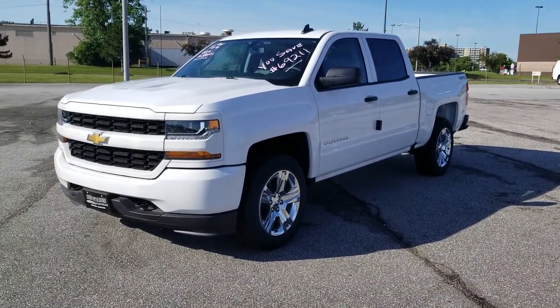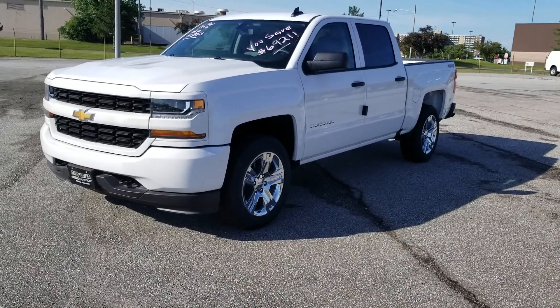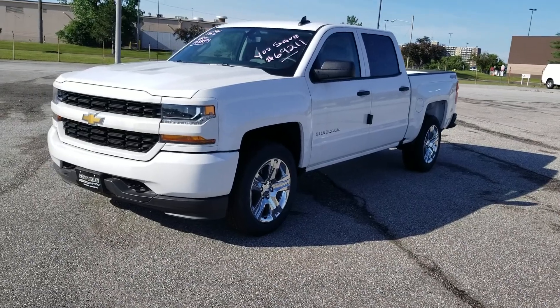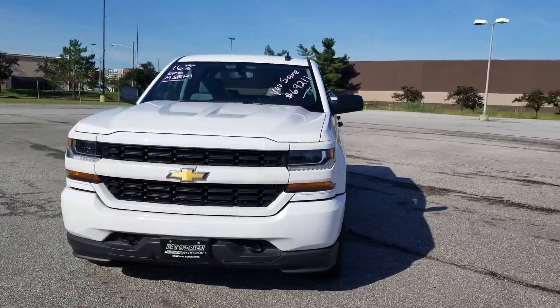We can take it out for a drive. You can give me a call — my number is 330-937-5357 — and I look forward to hearing from you. Thank you.